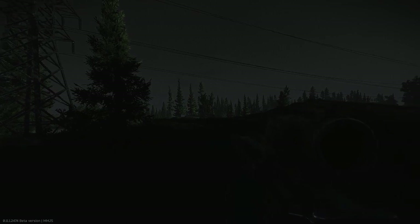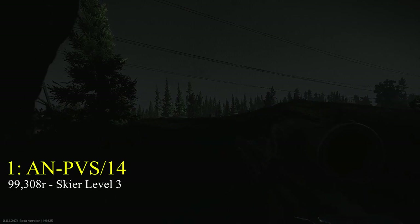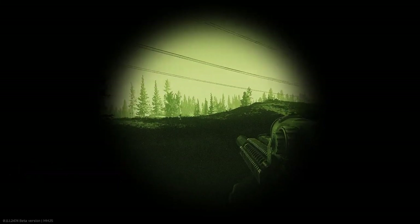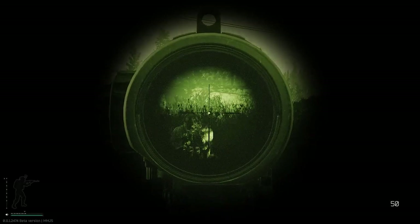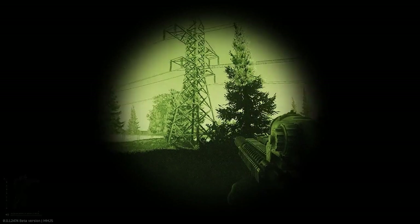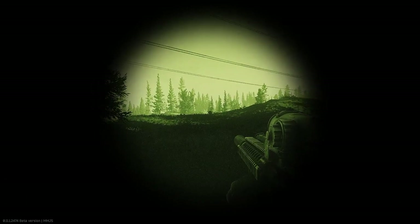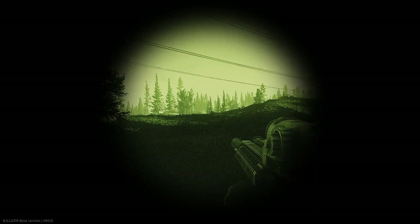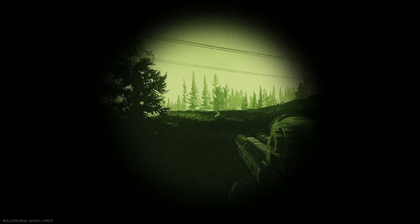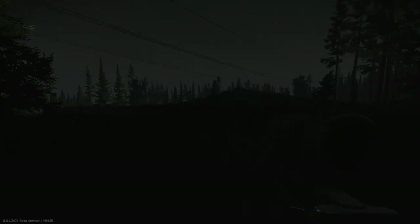Right now you can see that we're testing the AN-PVS-14 night vision monocular. The EFT wiki describes this as a portable visual search device which allows nighttime detection of targets at distances of up to 350 meters with a 40 degree FOV. This lack of FOV can clearly be seen in-game. However, what is within your FOV is quite easy to see and it's quite easy to identify movement, especially at short to medium ranges.